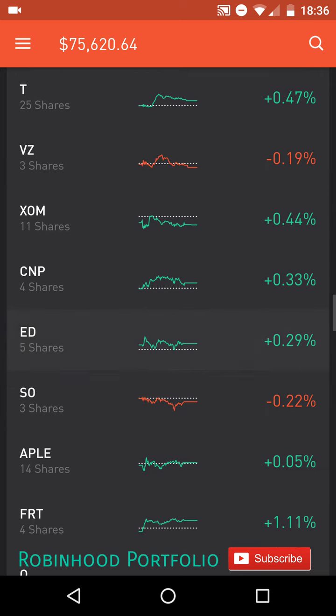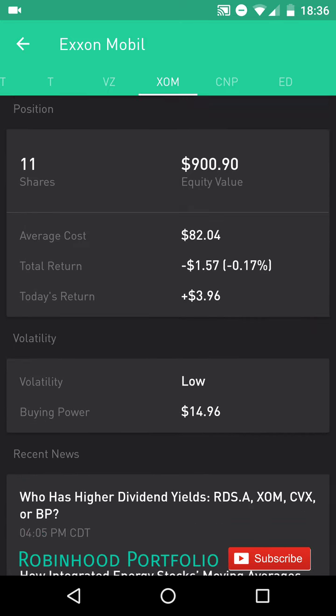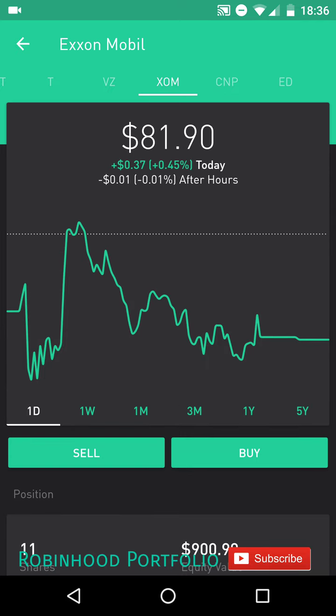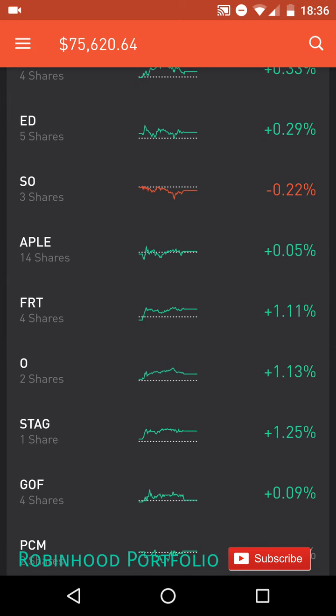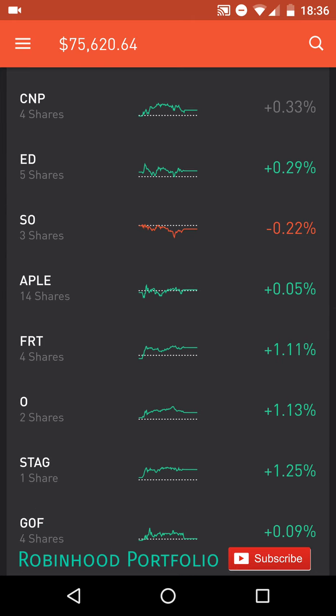A couple of telecoms: T, AT&T; VZ, Verizon. One energy stock, XOM, ExxonMobil. I went ahead and did a swing trade and then picked the shares back up for a little bit of a cheaper price. Currently, $8,204 is my average cost. It did trend down here a bit to $8,190, but I'm going to be holding this for the next few months at least. Below XOM, I have a couple utility companies, first starting with CNP, Centerpoint Energy; ED, Consolidated Edison; and SO, Southern.